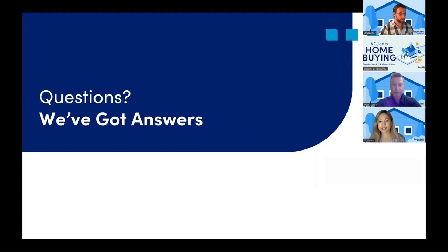Another question: what if the appraisal amount is lower than the amount I bought the home for? This is a one-off question that we would probably have to answer offline.